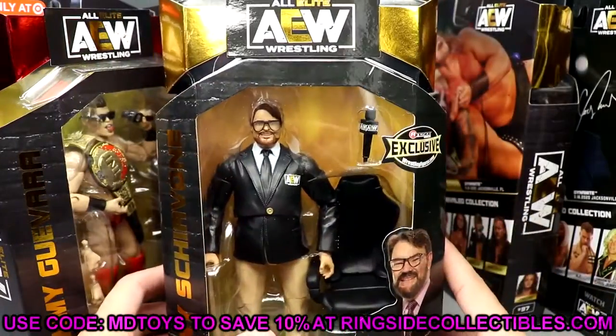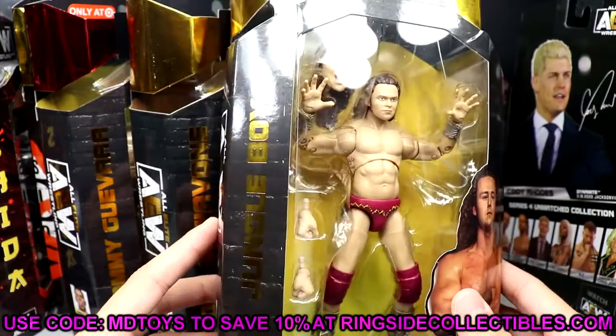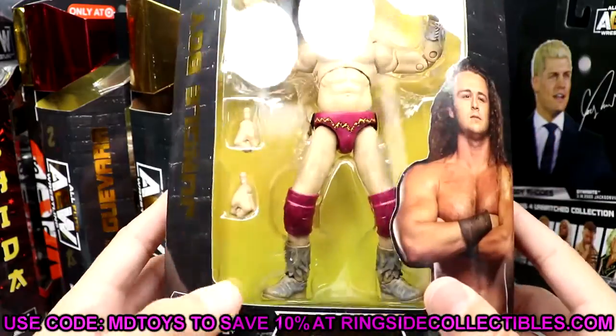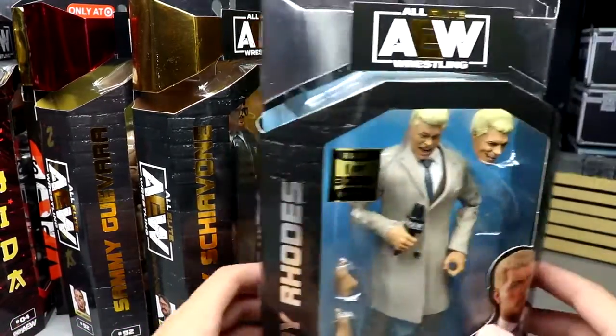We have the Ringside exclusive Tony Schiavone figure — never did a review of this one. He's got his khakis, looking pretty good. We also have the completed AEW Unrivaled 11 Jungle Boy figure, the updated version, number 97. He's one of the chase figures in that set.